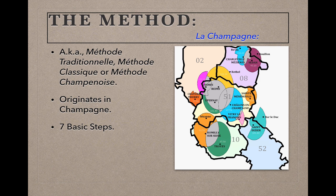Since this method does originate in France, as we go through these steps I'll provide you with French terminology where appropriate, but a full treatment of the specifics of Champagne wines, as opposed to the general treatment of the method that we'll do here, will have to wait until a future winecast.